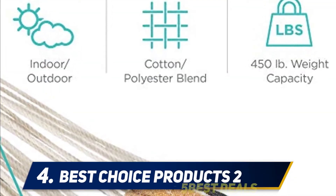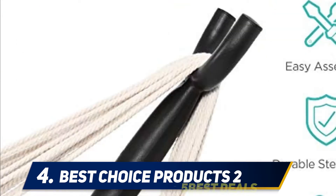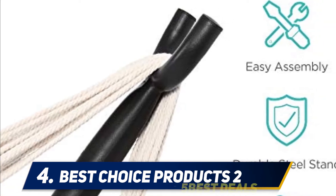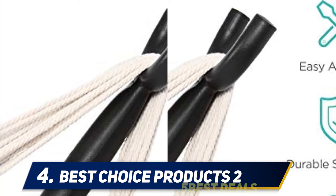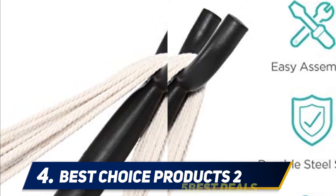At number four, the Best Choice Products hanging hammock chair stand is our favorite when it comes to compact sitting-style hammock stands. The stand is relatively easy to assemble and disassemble, yet can still handle a good deal of strenuous use. Admittedly more suited for children when indoors due to the lower hang, this stand is still a favorite for all manner of outdoor use.